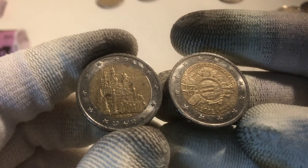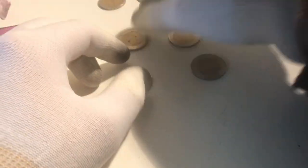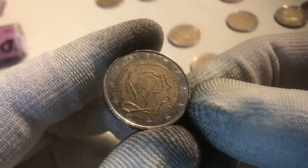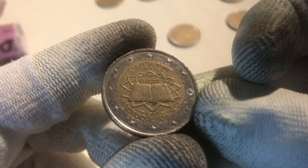We found a total of two commemoratives from Germany — one from Bayern, the Bundesland, and one from the 10th anniversary of the euro coins and banknotes. Besides that, we also found a coin from the Netherlands from the 200th anniversary of the Dutch Kingdom, and a coin from France from the 50th anniversary of the signing of the Treaty of Rome.